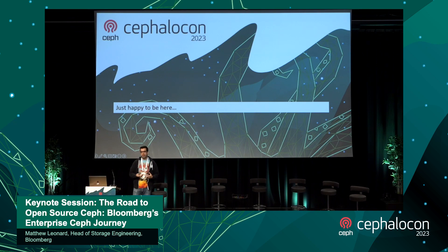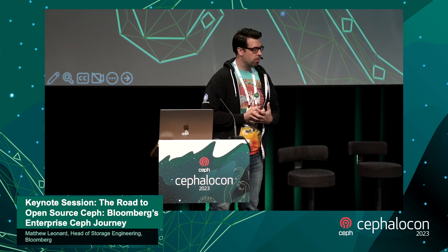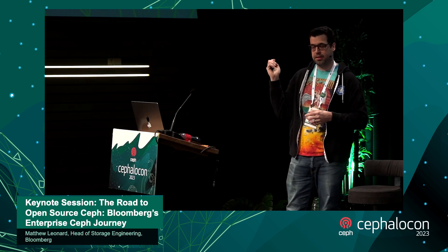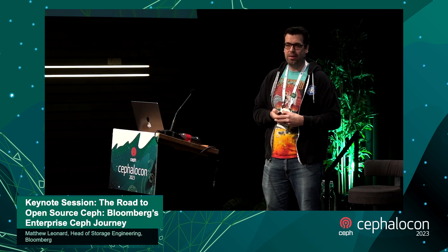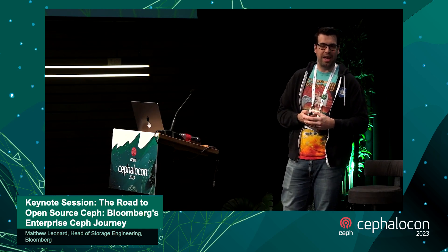We're happy to be here. We're using Ceph, it works, and we're doing some fun stuff with it. We're looking to engage and find partners in the community and bring another viewpoint to an already vibrant and diverse community. If you see us fumbling around, please help us — we want to leverage your experience and bring our voice to this. We're committed to making Ceph a pillar of cloud computing for the next 15 years and more. Stop by our booth, and yes — we are hiring.